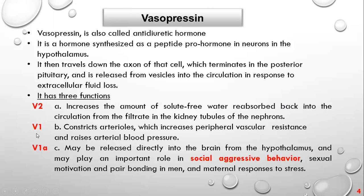The second function is action on the V1 receptor, which constricts arterioles and increases peripheral vascular resistance, raising arterial blood pressure. So vasopressin protects us from losing fluids and from lowering blood pressure by activating V2 receptors on the kidneys and V1 receptors on the arteries and vessels.